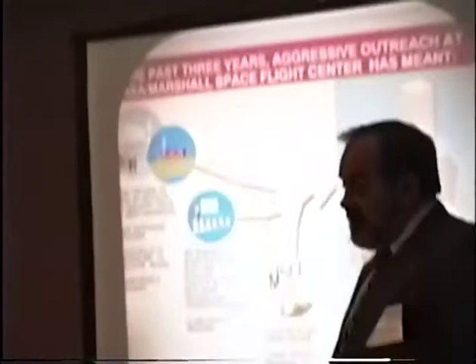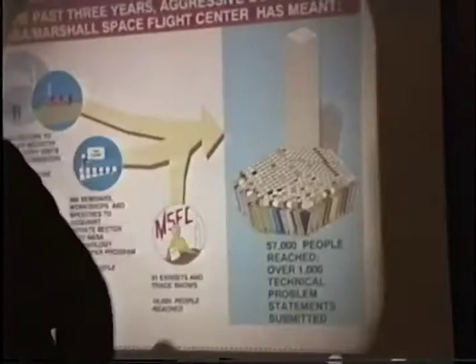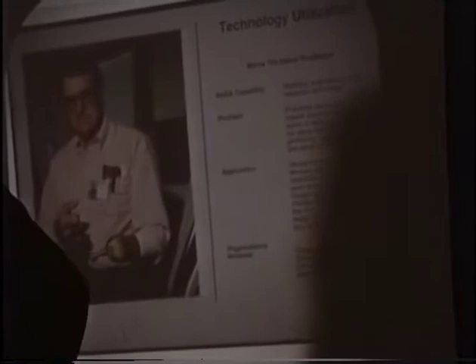Since we've started doing all this outreach, we've reached about 57 organizations at most and worked about 1,000 technical problems. The point is that this is a capability that's available to you or to anybody who wants to make use of it.